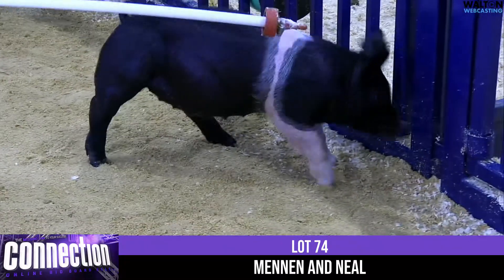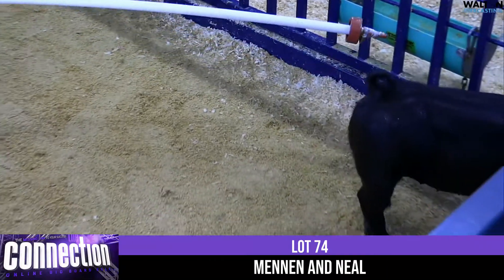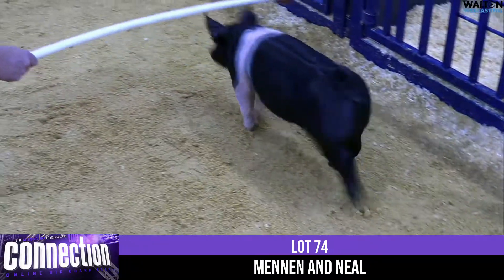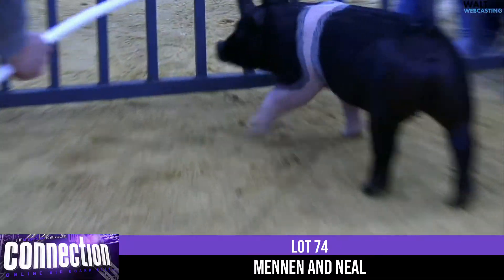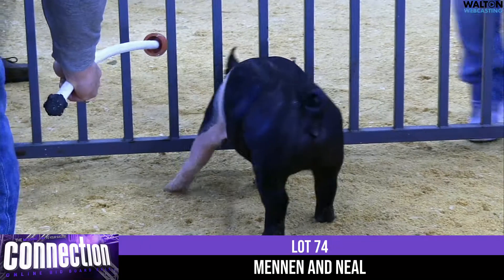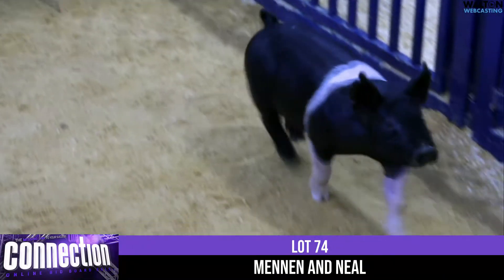This particular Hampshire Gilt went over to their place and, to be quite honest, this litter was lights out. A couple males within that particular litter are awful special, and this one was specifically held back for this sale.